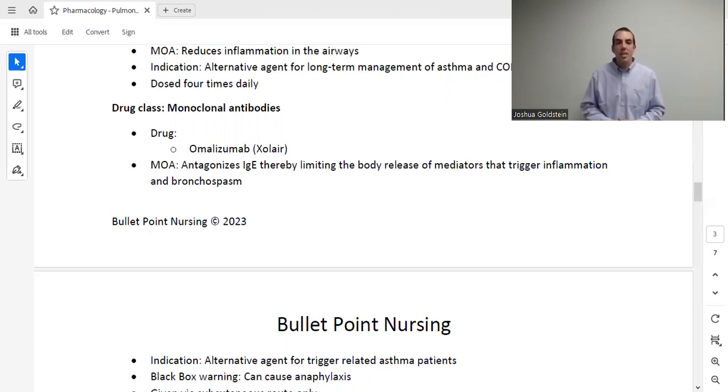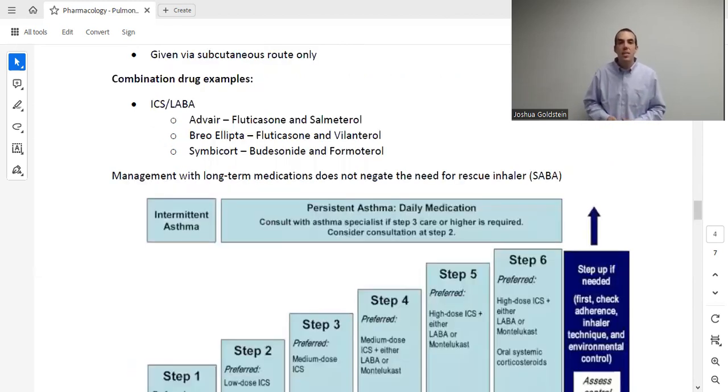Next are monoclonal antibodies, with the drug omalizumab (brand name Xolair). This one is unique because it works for trigger-related asthma. It is an alternative agent for patients with allergen-triggered asthma. Like most monoclonal antibodies, it carries a black box warning that it can cause anaphylaxis.